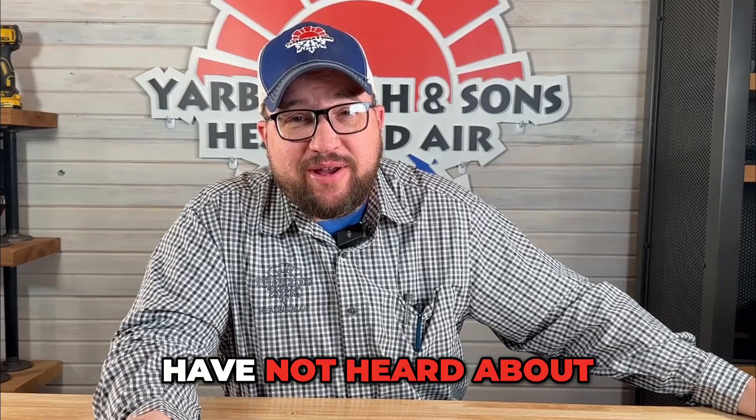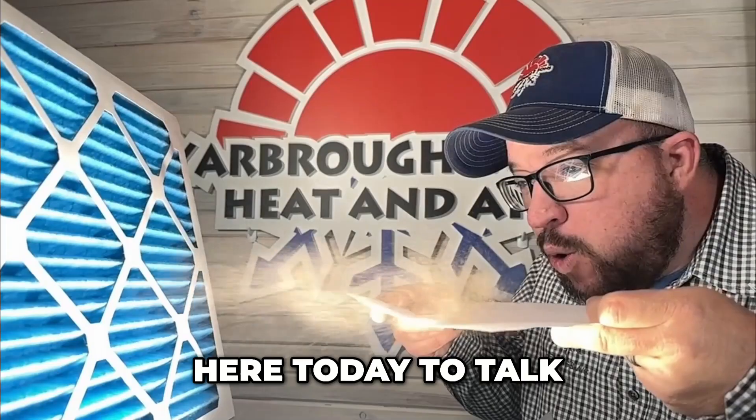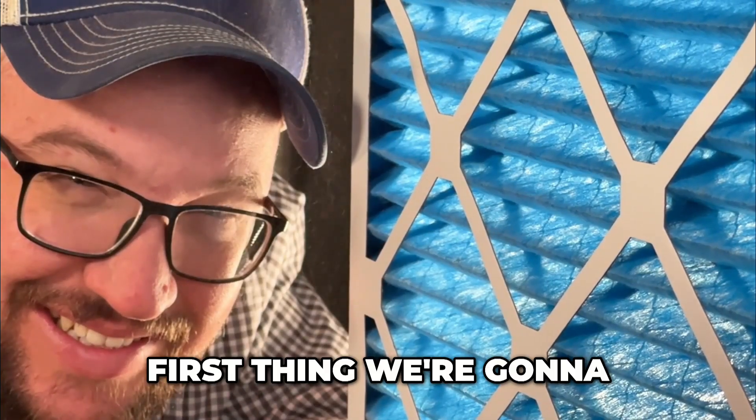This is one a lot of people have not heard about. Hey, it's Keith with Yarborough and Sons Heating and Cooling and Plumbing. Here today to talk about filtration — a very important part of your HVAC system.